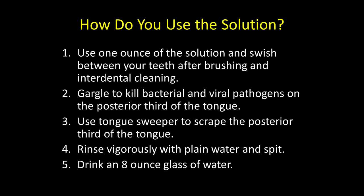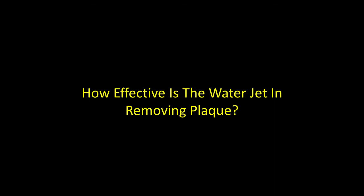Use a tongue sweeper to scrape the posterior third of the tongue, where the sulfur-forming bacteria associated with malodor are found. Rinse vigorously with plain water and spit out. If you're concerned about swallowing some of this solution, drink an eight-ounce glass of water to dilute it markedly — far below the concentration used for creating potable water.